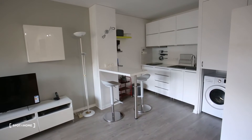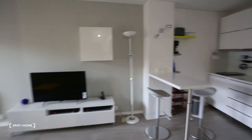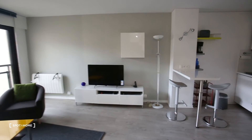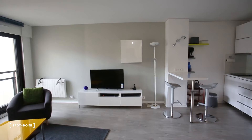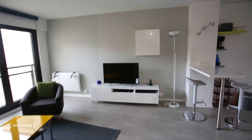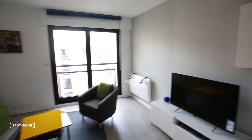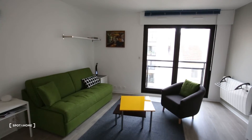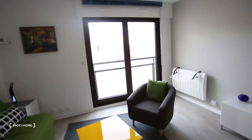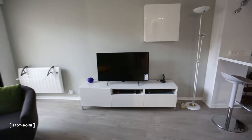I actually live 10 minutes' walk from here and I must say I love the neighborhood — it's really nice. You have everything nearby: a lot of good restaurants, all the stores, and a couple of gyms where you can subscribe. The TV is also new — everything is actually new.